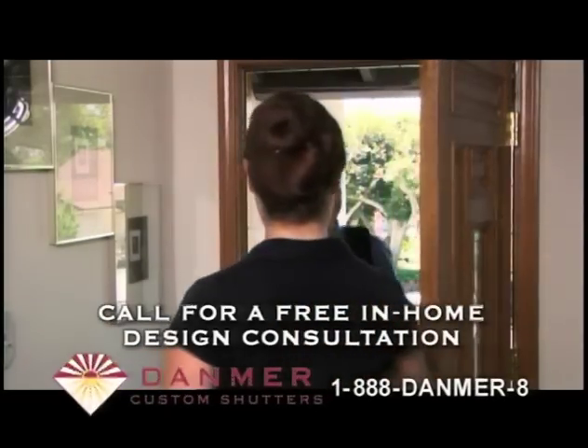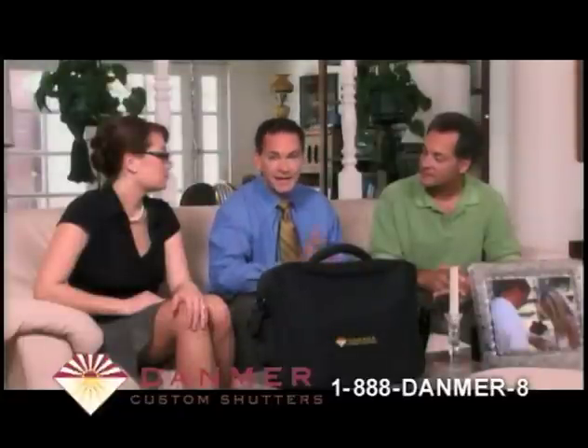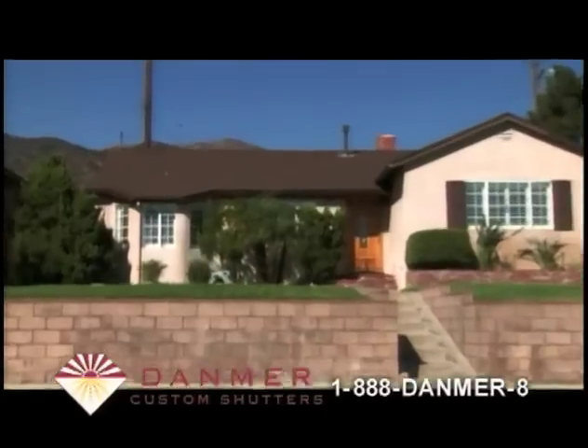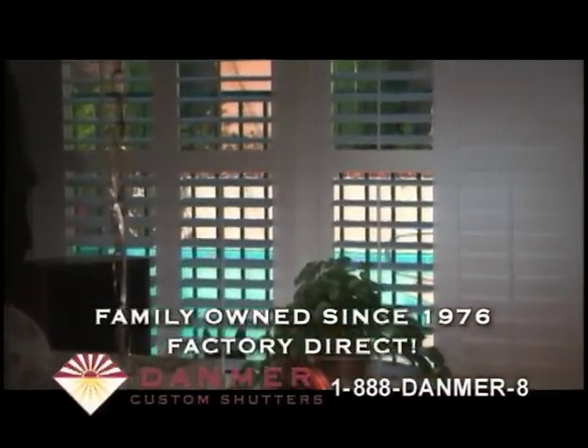Improve your home with Danmer custom shutters for less money than you might expect. There really is a difference — the Danmer difference. You can add beauty and reduce your energy costs. A small investment in your home makes sense. Danmer's Thermalite shutters are sold nationally by others, but you can get them factory direct.